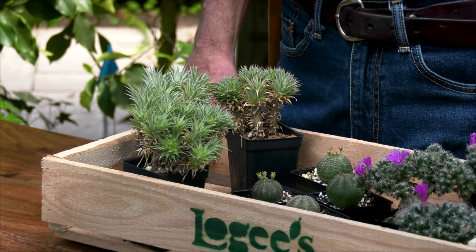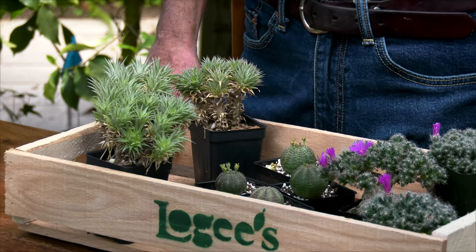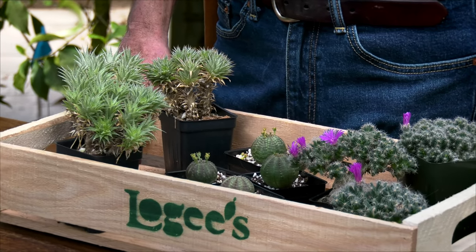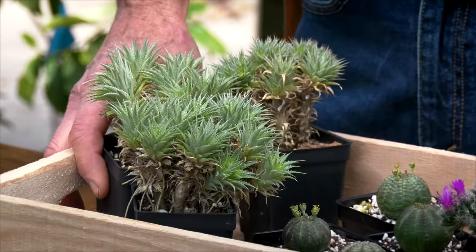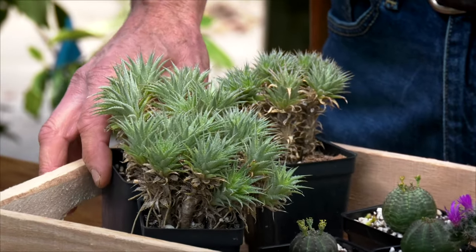Hi everyone, Byron Martin here at Logey's Greenhouses. One grouping of plants that have become very popular in recent years are succulents. These are plants that tolerate the dry and harsh conditions of the home. We have many that we grow here at Logey's, and there are a few that are really my favorites. They come from very different places around the world but they all have that same ability to grow under very harsh conditions.